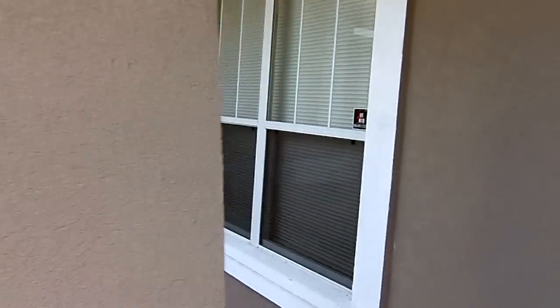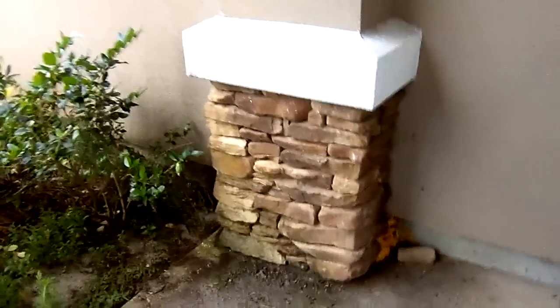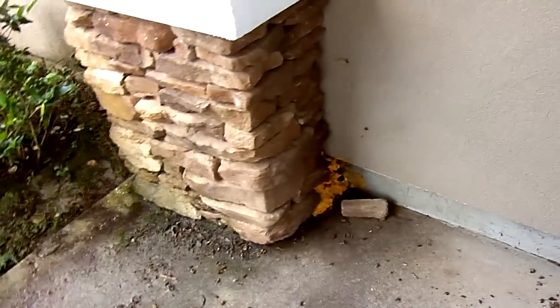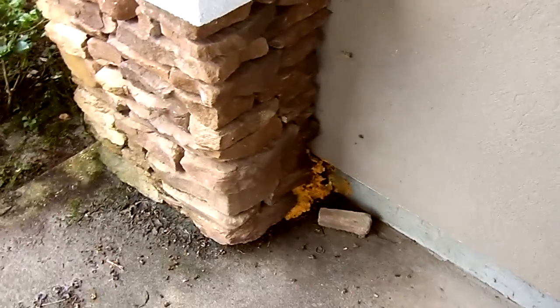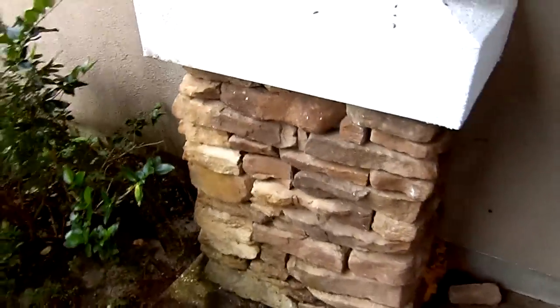We got a call, we got some bees. Bees are reported to be coming out of this. The owner tried to block the entrance and they came out the other side. So that didn't do any good, so he called us. We're going to get these bees.